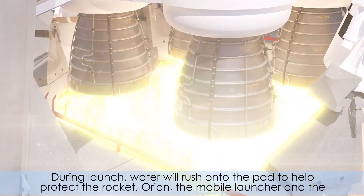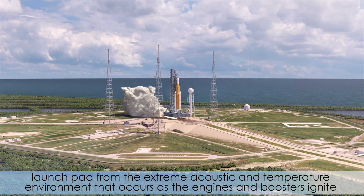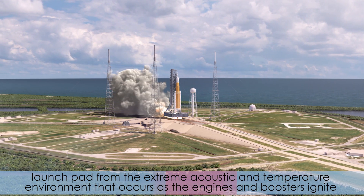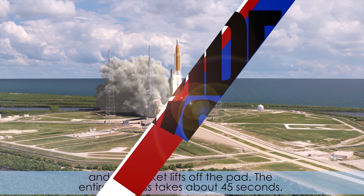During launch, water will rush onto the pad to help protect the rocket, Orion, the mobile launcher, and the launch pad from the extreme acoustic and temperature environment that occurs as the engines and boosters ignite and the rocket lifts off the pad. The entire process takes about 45 seconds.